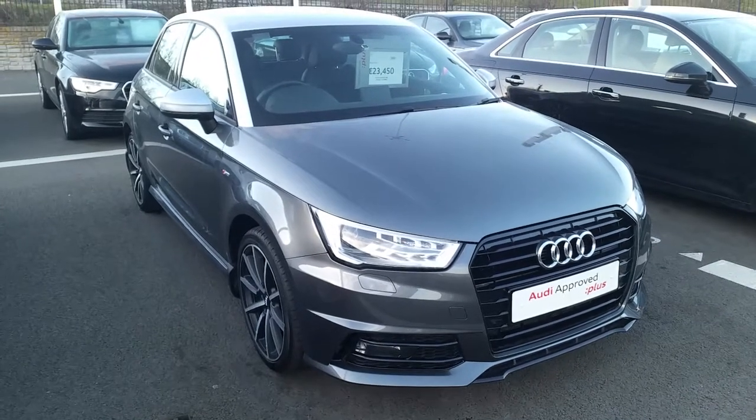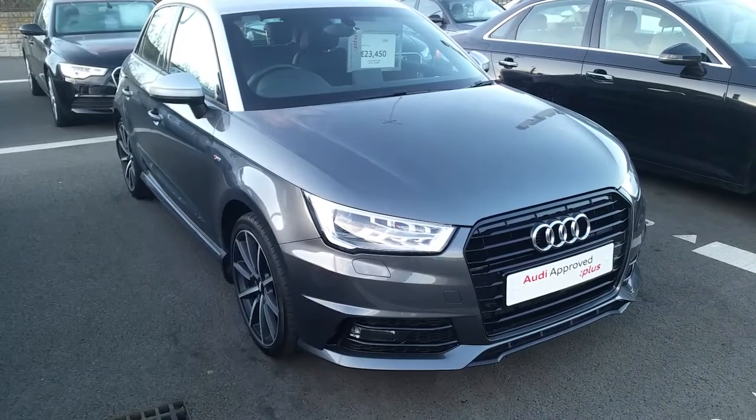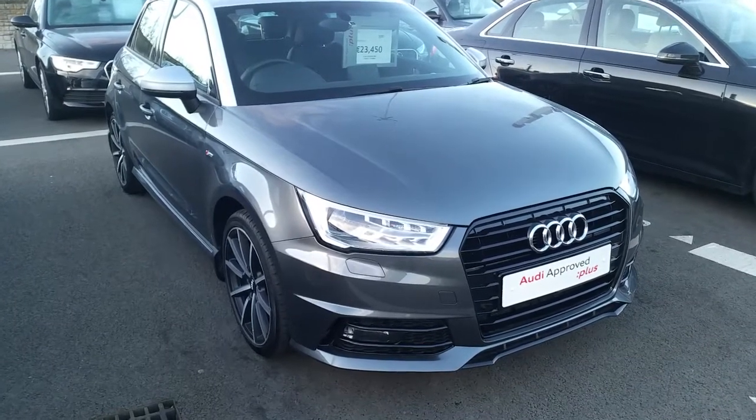Hi and welcome to Audi North Dublin approved used online. Johnny here from Audi North Dublin. Today we have this 172 Audi A1 Sportback with 1.4 TDI with 90 brake horsepower S line.